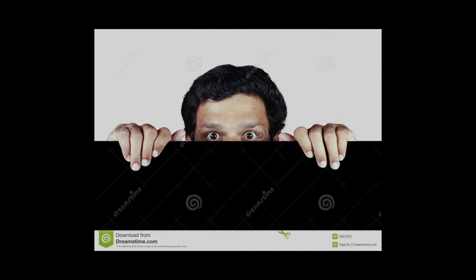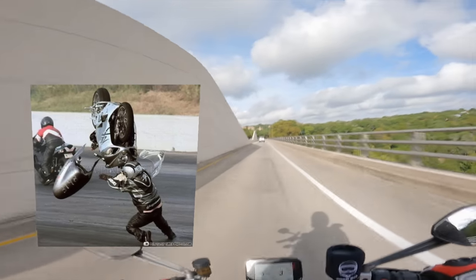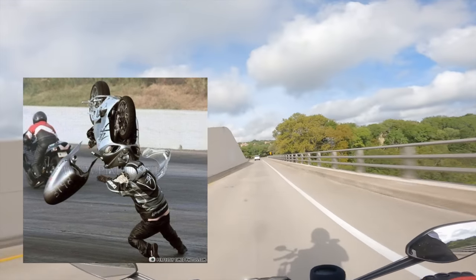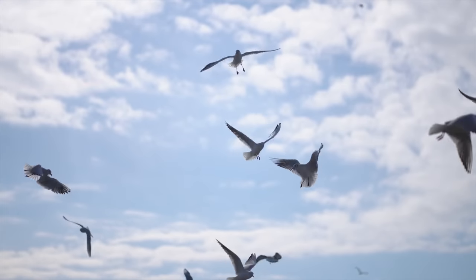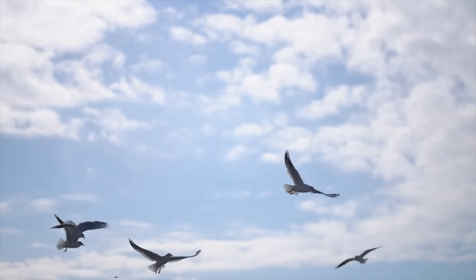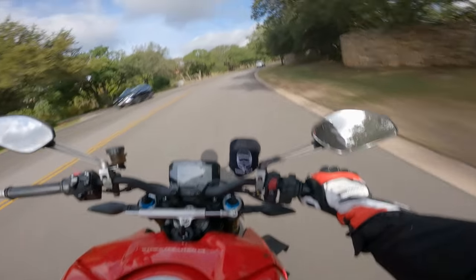Okay, the Busa boys have left the chat, and we can talk about some bikes that make a little bit more sense. I think some Hayabusa riders don't know they're supposed to shoot nitrous into the engine and not just take hits off the bottle themselves to experience a fleeting moment of pronounced weightlessness as a rest from the inescapable burden of owning such a cursed motorcycle. Okay, no more Busa talk. Time for the real list.